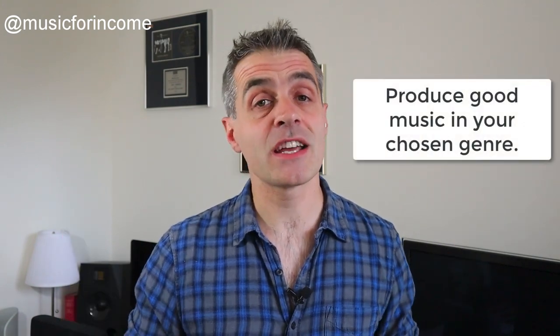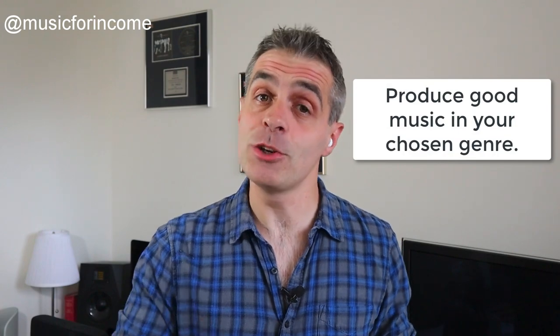All you need is a decent home studio setup — it can be quite simple. I'm running Logic; some of you are using Cubase, Ableton, GarageBand, whatever it is. After that you just need to be comfortable producing up whatever kind of music it is that you make.